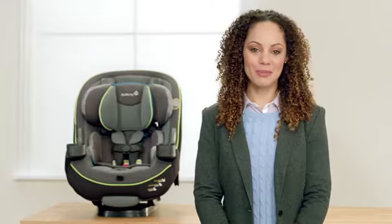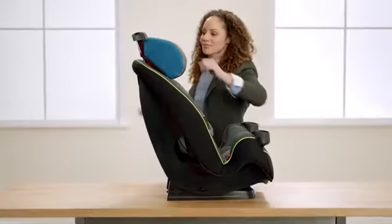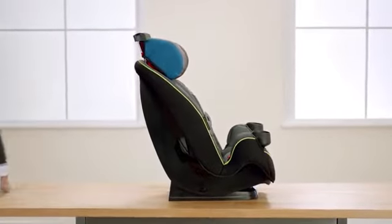It can be installed in three different positions: rear-facing, forward-facing, and a belt-position booster, and can easily transition as your baby grows.